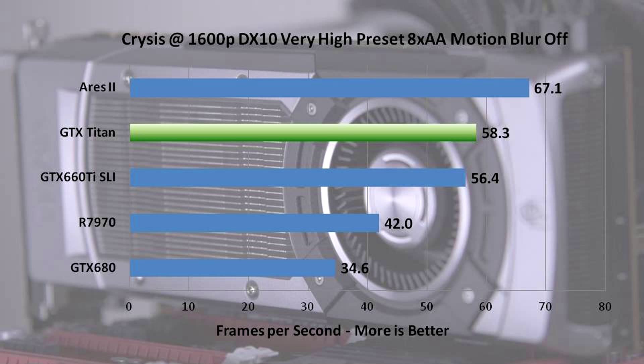The only thing that beats the Titan in Crysis is the Ares 2 — the dual 7970 solution. The Titan actually performs almost twice as well as a GTX 680. Part of this could be due to the larger frame buffer, although I doubt it since Crysis only used about 1GB of VRAM. It's probably due to the 7.1 billion transistors and 2600 CUDA cores. Titan performs pretty well, but it's about the same as GTX 660 Ti SLI, which starts to look like a pretty good value.